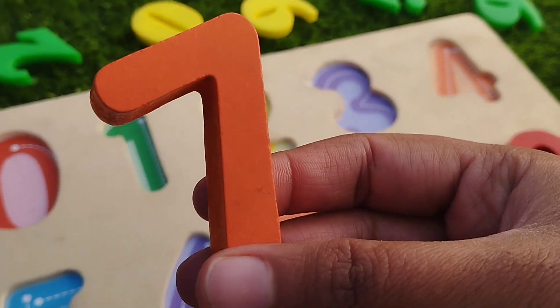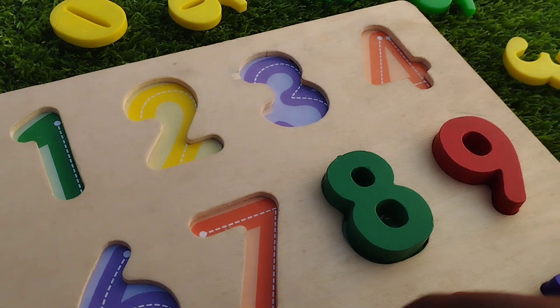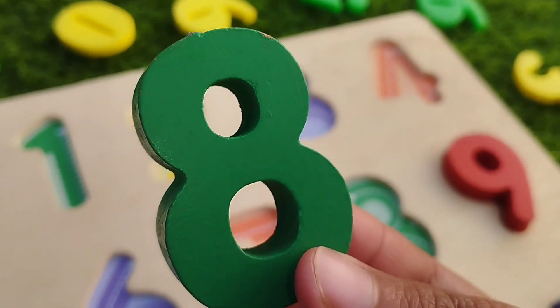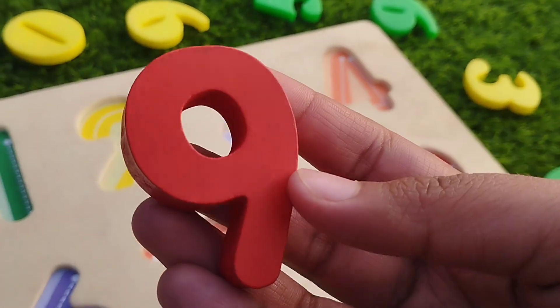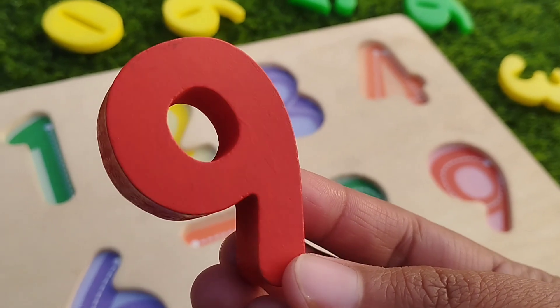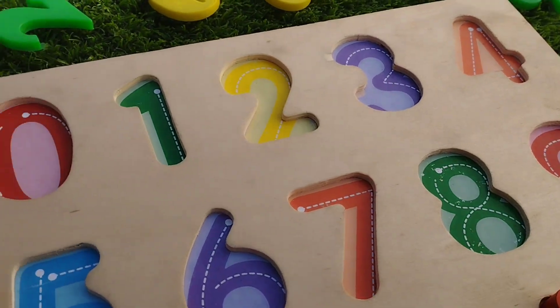Seven is orange. The next number is number eight. Eight is green. Number nine is red. This is number nine.